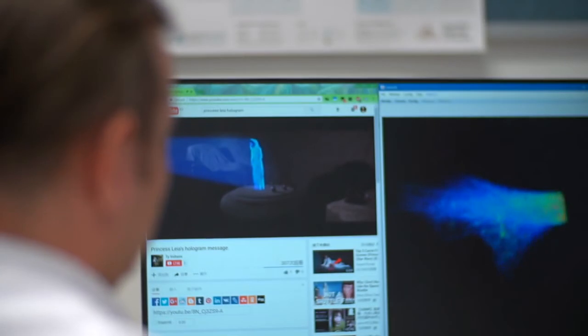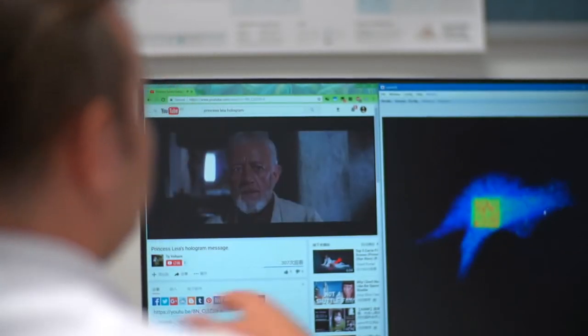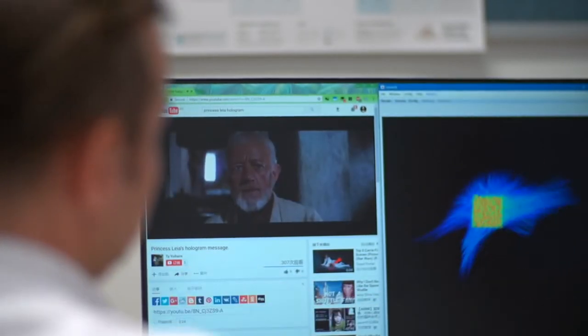Our new materials perform interesting operations with the light that shines onto them. And we recently created holograms with these materials. You might be familiar with them from Star Wars movies. Essentially, we are working on the same physical principles that once inspired science fiction writers.